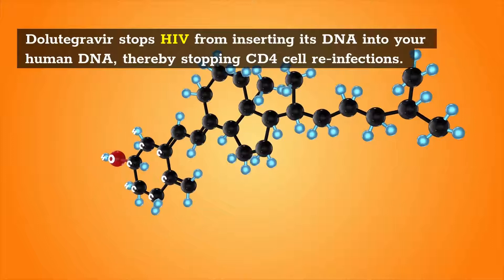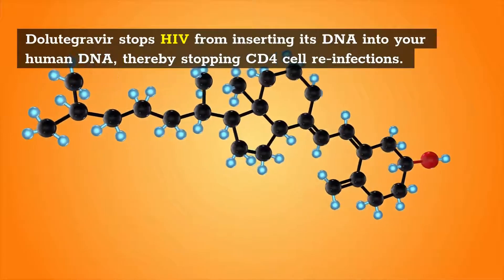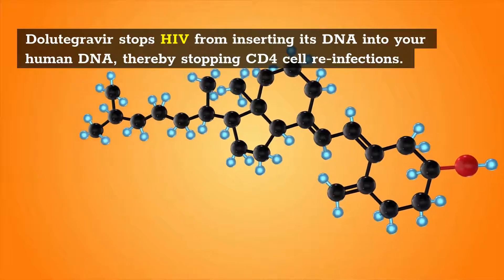2. Dolutegravir stops HIV from inserting its DNA into your human DNA, thereby stopping CD4 cell reinfections.